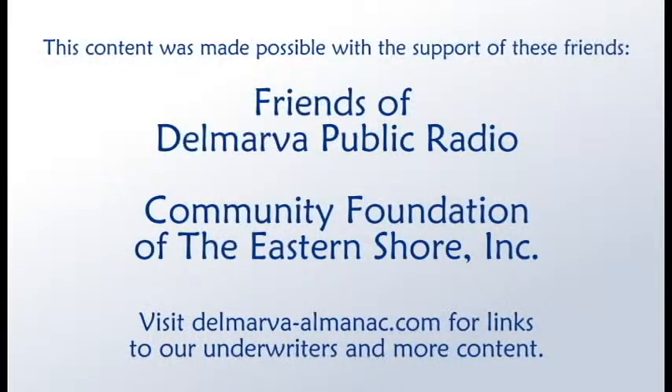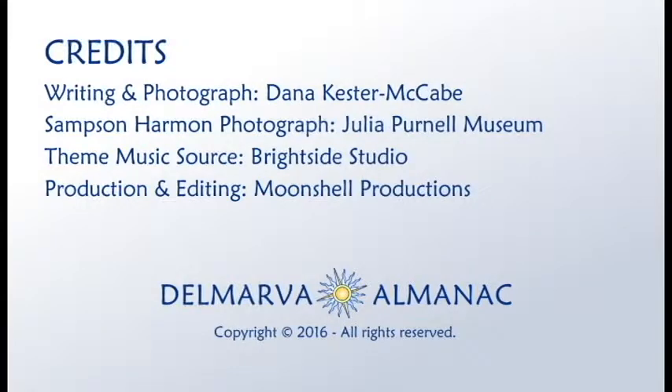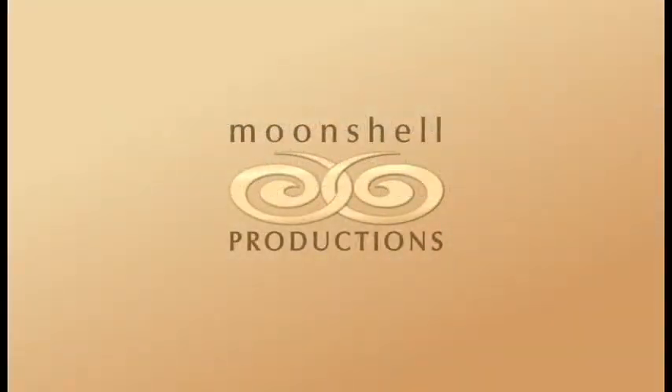That's all for this edition of the Delmarva Almanac. We'd like to thank our community partners, the Friends of Delmarva Public Radio, the Community Foundation of the Eastern Shore, and underwriters, eatdrinkbyart.com, for their help in bringing this program to you, our audience. Our theme music was provided by Bright Side Studio. This show has been a Moonshell production. Thanks for listening. Until we meet again, may the rhythms and tides of Delmarva bring you good fortune.